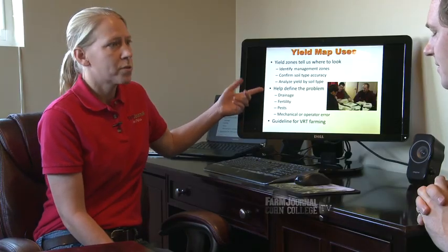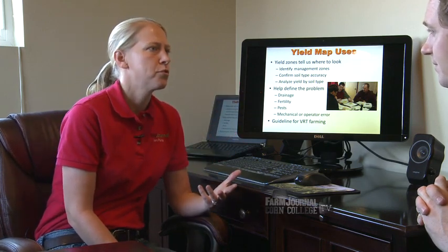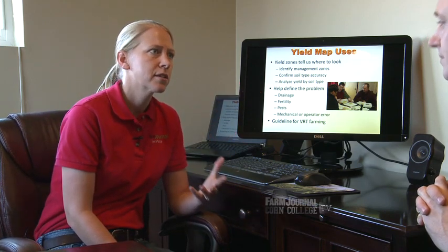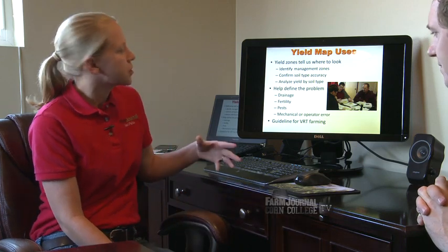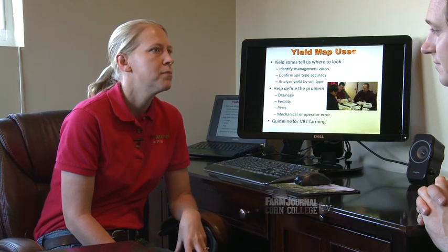There are other things yield maps can help us do as well, not just letting us see different soil types. A lot of times it can help define problems too — maybe it's drainage issues. A lot of people have used Yield Maps to identify where to put tile in. Maybe it's fertility issues or pest issues, but there are a lot of uses for these Yield Maps if we take the time with them.